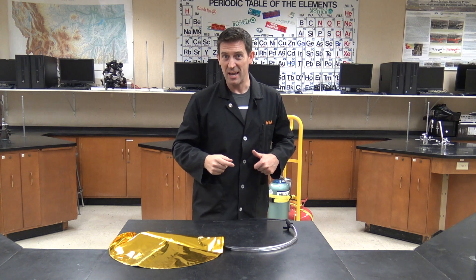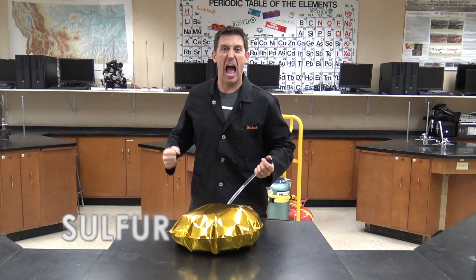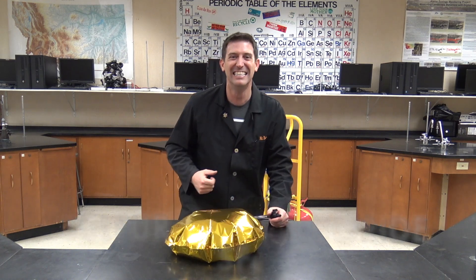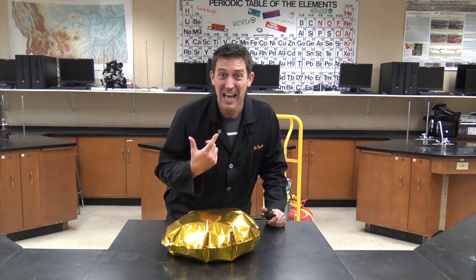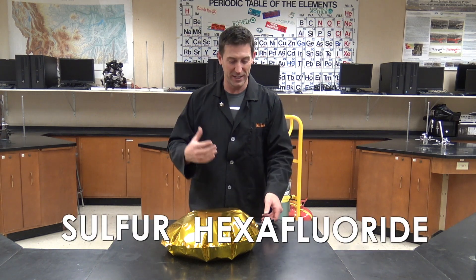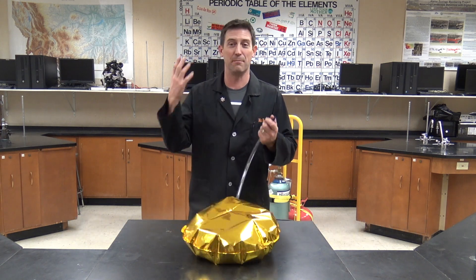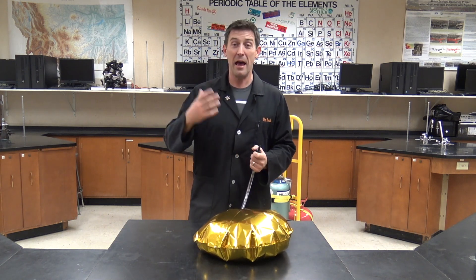This gas is sulfur hexafluoride. Isn't that ridiculous? That's what it's doing to my voice. So sulfur hexafluoride is really, really heavy compared to the air around it. It sounds like I've got some digital voice thing going on, but I don't.